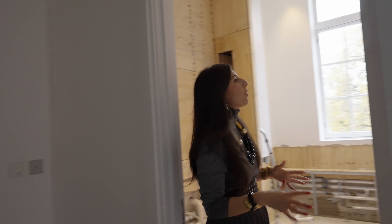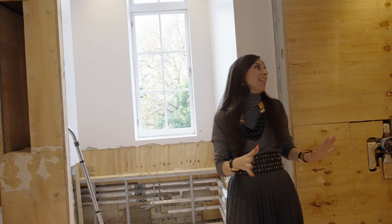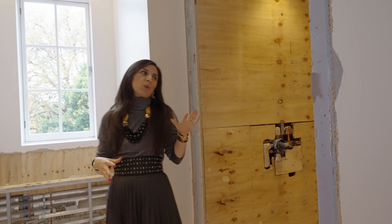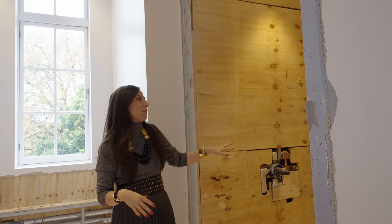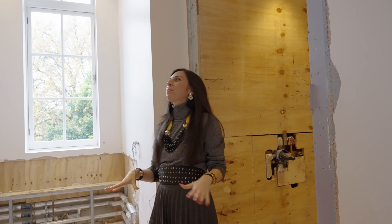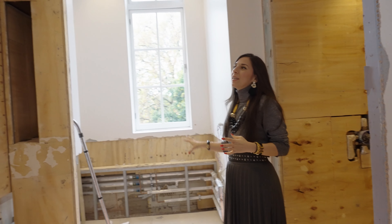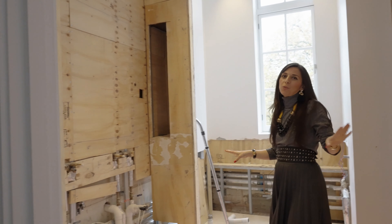This is the master bathroom. We are going to have some stunning onyx in here — it's really beautiful. I think we've got a rose onyx, and we're having it all throughout the shower, which is actually a surprise to the client, because we were only going to do onyx in some places dispersed.